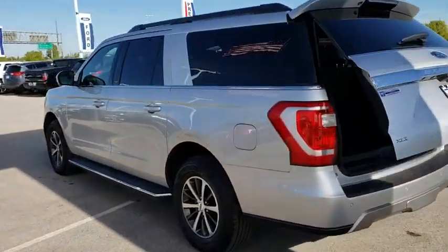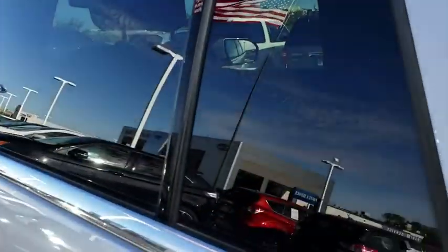Cruise control. Keyless start. Four wheel disc brakes. Floor mats. Universal garage door opener. Rear defrost.